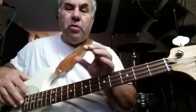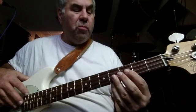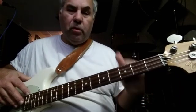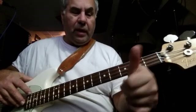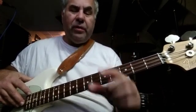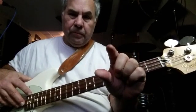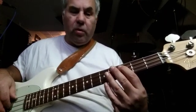As far as your left hand position goes, almost always your thumb will be somewhere near the middle of the back of the neck — never like this, never like this. It'll be somewhere near the middle of the back of the neck and it will almost always be under your index finger. That gives you your strength for holding down notes.